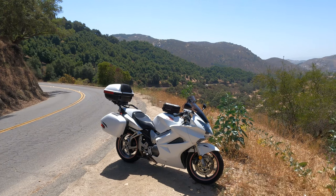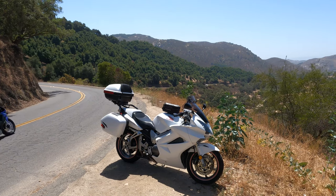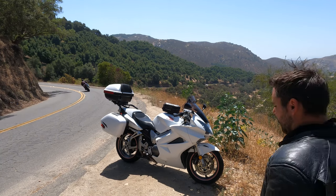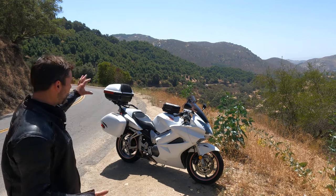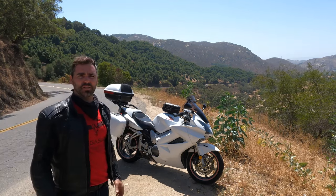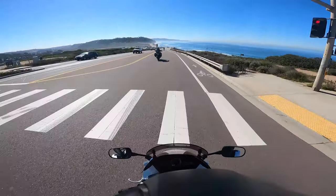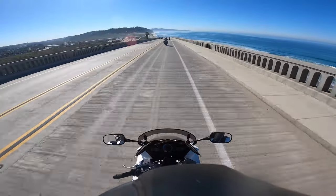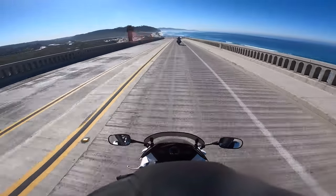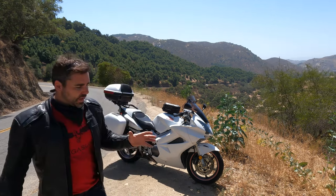I did not have the proper OEM luggage on the bike at that time, but I was able to fit everything I needed for moving my life from another state across the country to beautiful sunny California, where I've been thankful and blessed every day to enjoy the weather and these amazing curves. And here we have some other Honda enthusiasts — you can see what that bike is doing in the corners is just gorgeous.